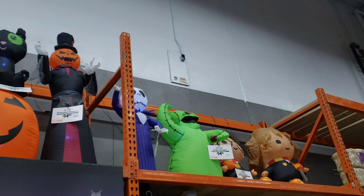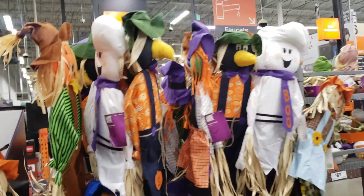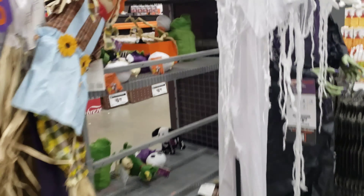They got the pumpkins over here too. That's pretty cool. Yeah, it's pretty cool. I like this one though — this is the one I like right here. For $100.